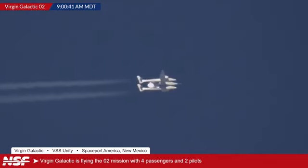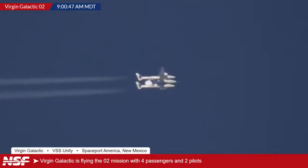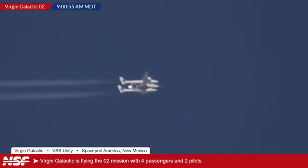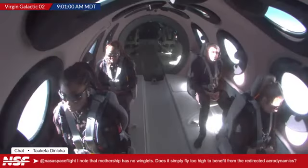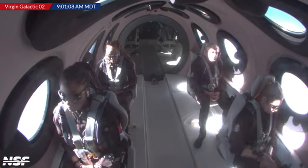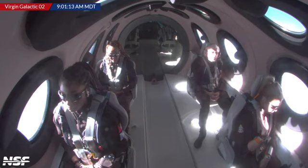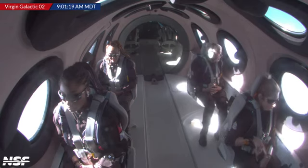Here's one from Takeda asking: the mothership does not have winglets — does it simply fly too high to benefit from the redirected aerodynamics? Oh, hang on — we have our first inside views of the crew aboard VSS Unity! I believe in the bottom right that's Beth Moses. Top right, I think that's John. Top left, I believe that's Keisha. And bottom left, I think that might be Anastasia.